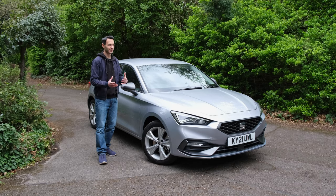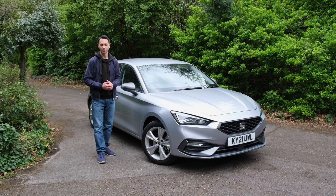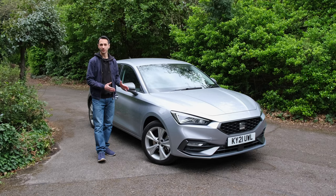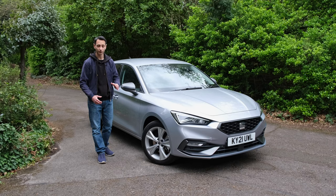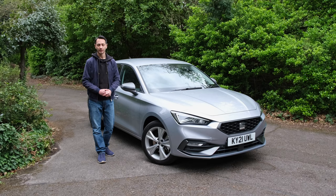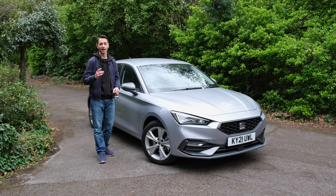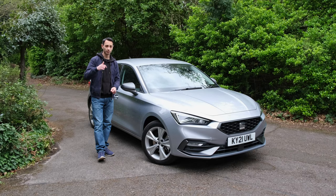The Seat Leon E-Hybrid comes in at roughly £33,000. The trim that we've got here is the baseline trim for the hybrid variant, and that is the FR model. You can find an FR Sport and there's the Excellence as well. If you'd like a detailed breakdown between the different trim levels, do check out our written review — it'll be down in the description below.